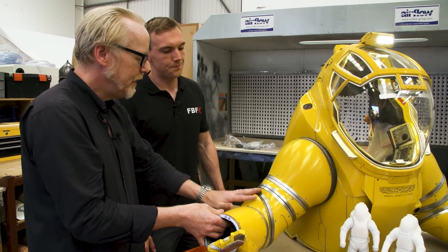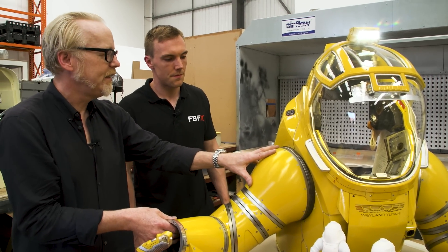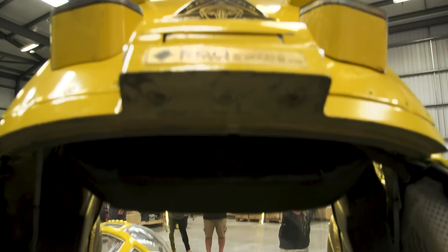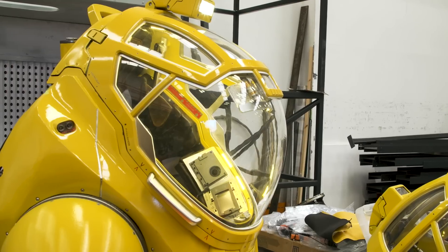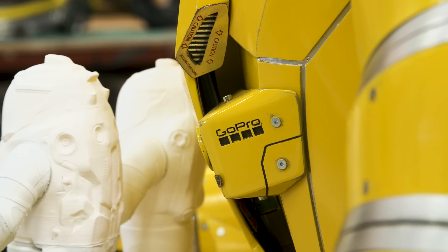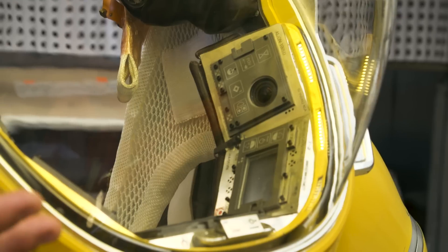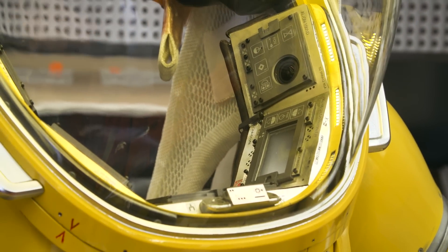We covered in Australia how gorgeous this suit is, but one of the things we didn't really get into was the inside — what the actor sees. All of these control panels — that's a lot of active electronics. We've got banks of LEDs, we've got screens, we've got GoPros. Those GoPros are getting footage for the film — they could use it if they wanted to.